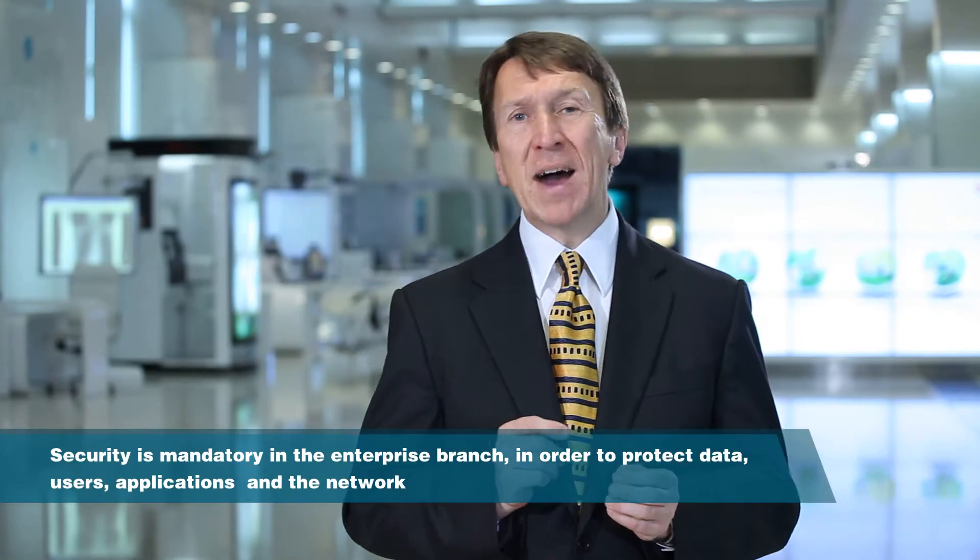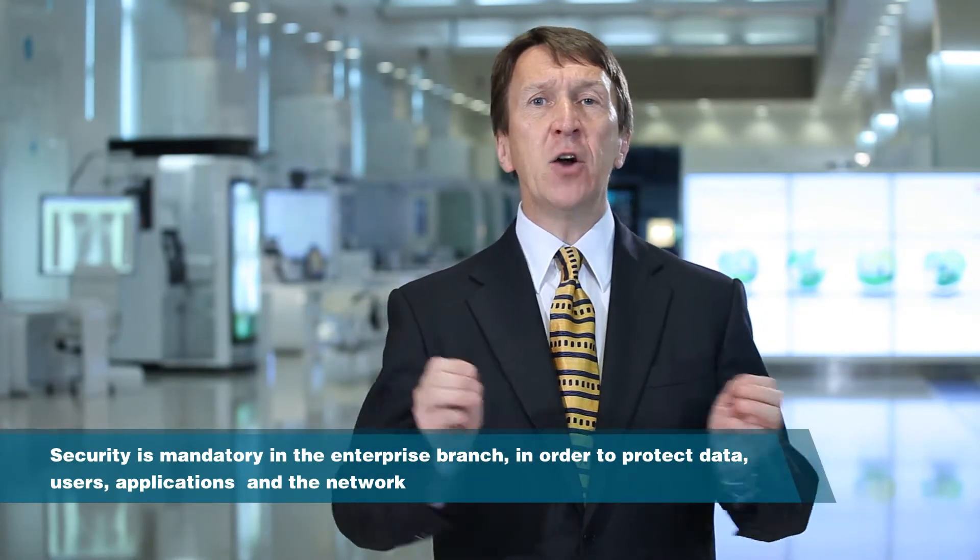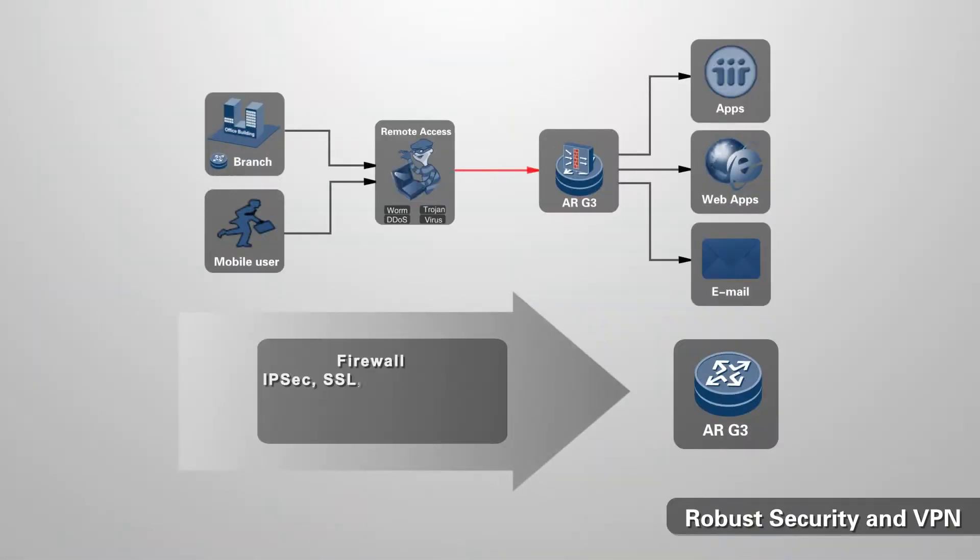Security is absolutely mandatory in an enterprise branch, and the ARG3 delivers a range of robust, strong security capabilities. First, SSL VPN — which can also reduce deployment and maintenance costs and, being based on TCP/UDP, supports NAT traversal, which further simplifies server configuration. Second, DSVPN — Dynamic Smart VPN — which reduces the load on the hub router, especially in large enterprise VPN networks. It also supports IP multicast, dynamic routing, NAT traversal, and voice, video, and non-IP traffic.